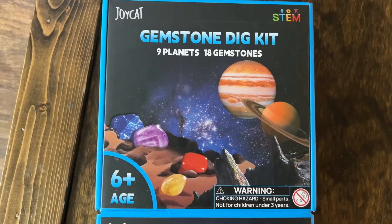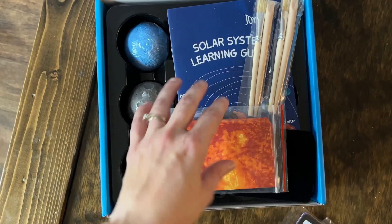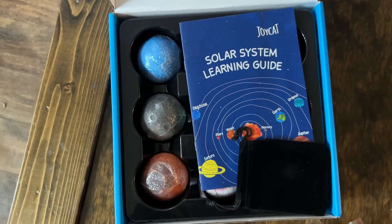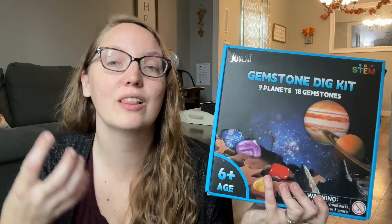First up is our Gemstone Dig Kit. This includes nine planets and 18 gemstones. One of the things that makes this unique is that your kids really do get to discover and learn about these things.